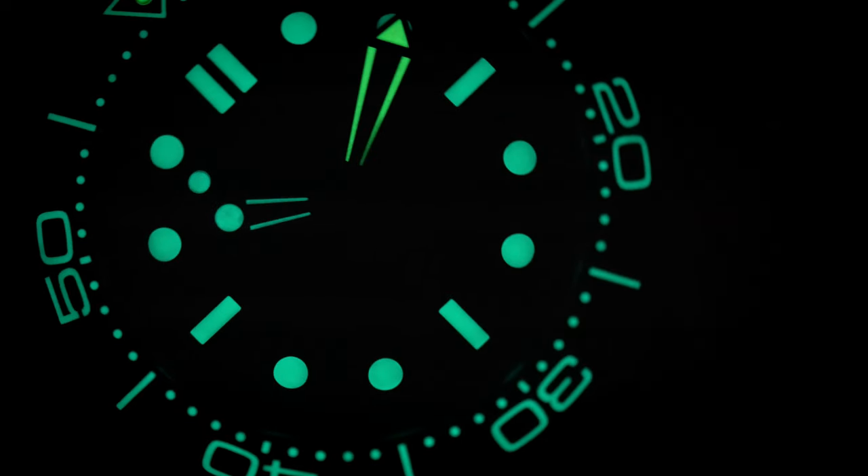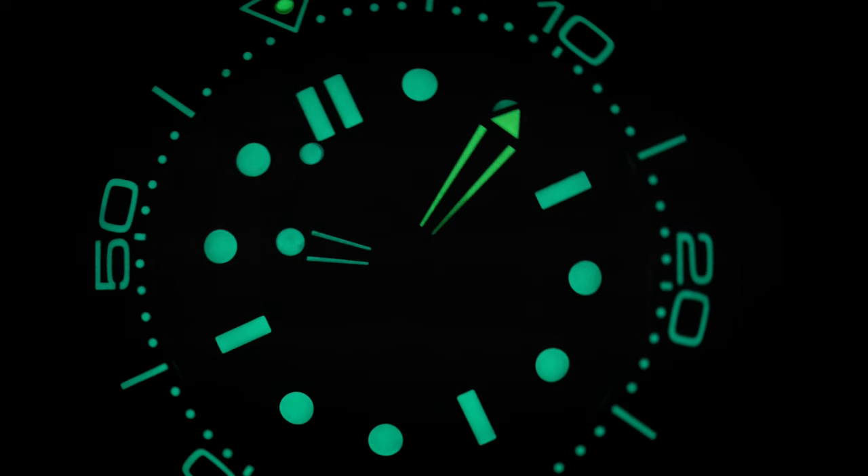The lume is yet another brilliant detail, but I'll be mercifully quiet here and let you make your own mind up.